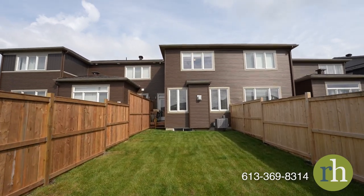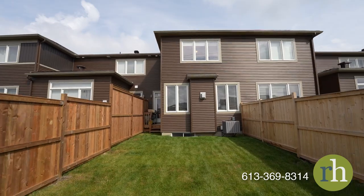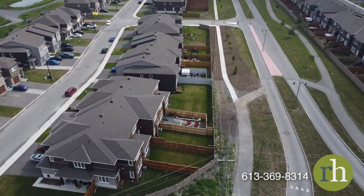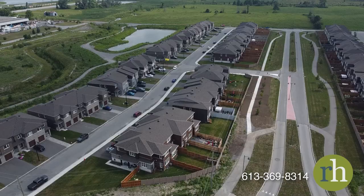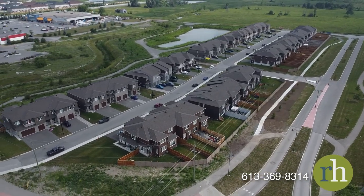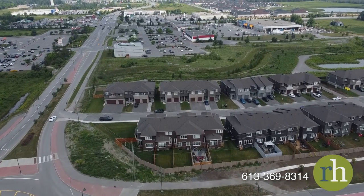Miller's Crossing offers the best of both worlds: the tranquility of suburban life and the convenience of urban amenities. Its proximity to the Trans-Canada Highway guarantees a seamless and efficient commute to Ottawa. Come see what life has to offer at 14 Stokes Drive and book a showing today.